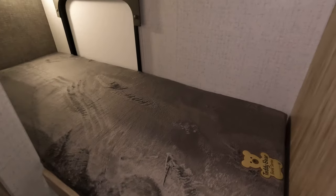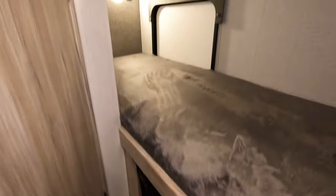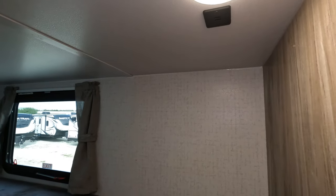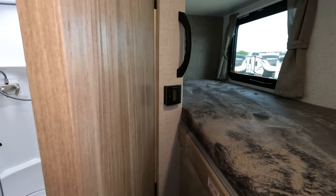This is the bottom bunk area with storage down below, and then of course the top bunk with a little handle to get up. USB right there by the light, and another USB by the light back there. Digital thermostat hiding in here too.